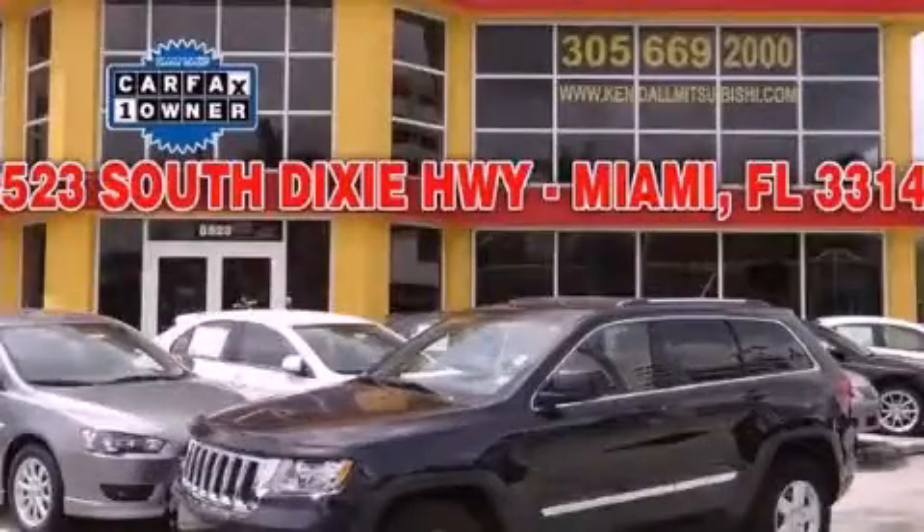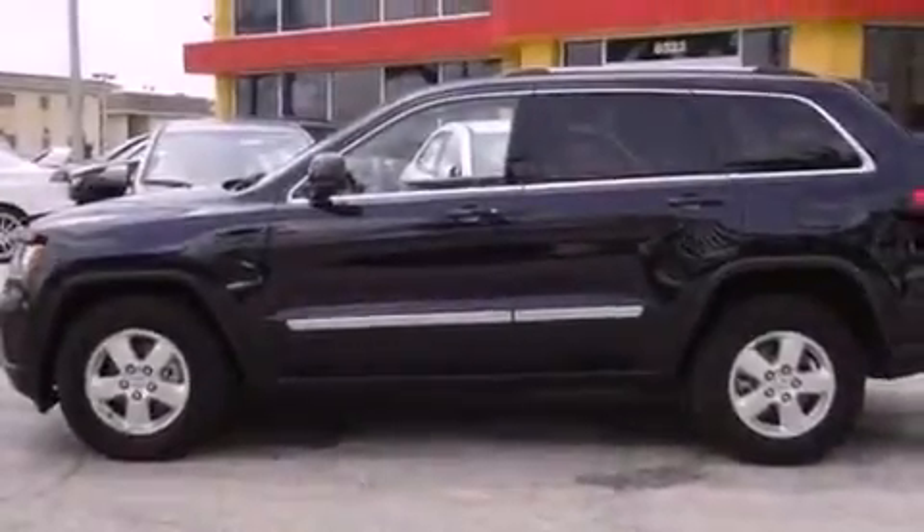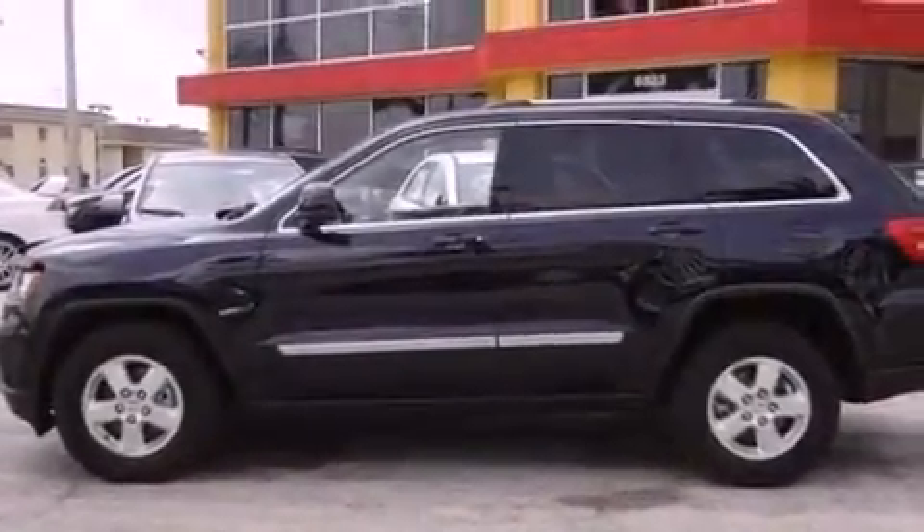This is a 2011 Jeep Grand Cherokee, a vehicle with safety, comfort, and space. It has a 3.6-liter, six-cylinder engine and a five-speed automatic transmission.